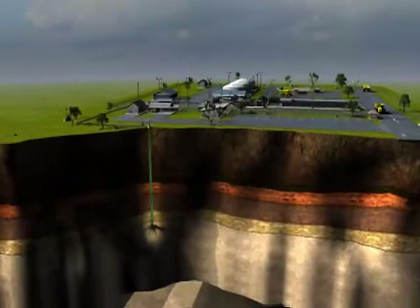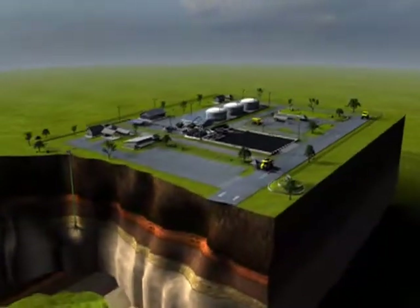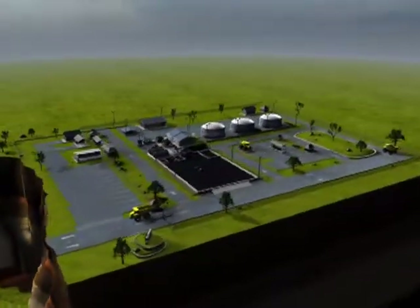Extensive monitoring occurs during this process to map the waste pod and monitor fracture orientation and storage capacity.